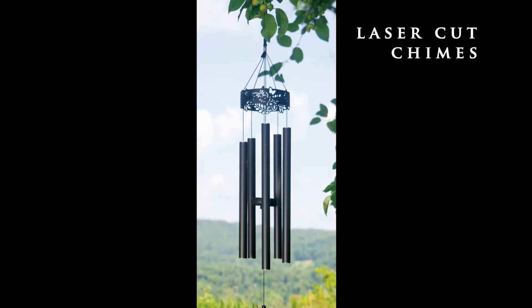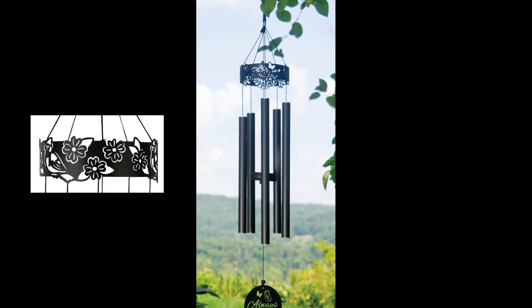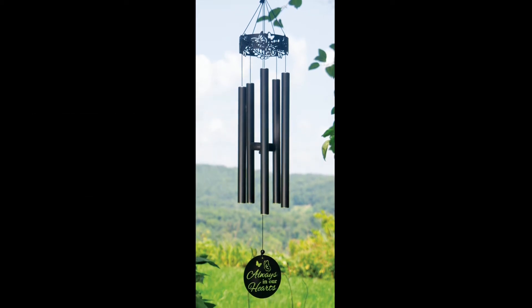The new 34-inch laser-cut chimes also include all powder coated metal and aluminum construction, but they feature a canopy and sail with a laser-cut design. We are offering six new designs to choose from.